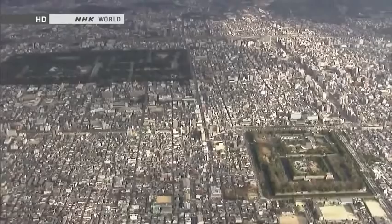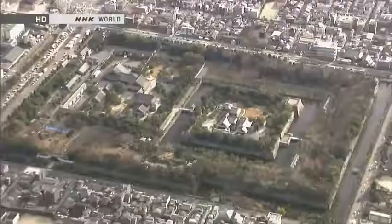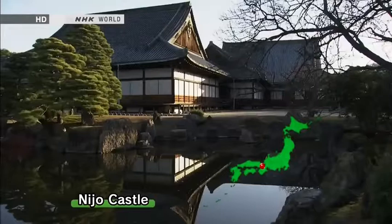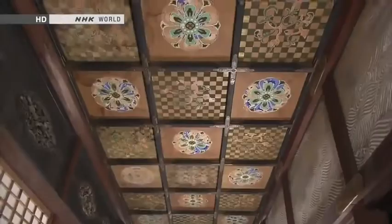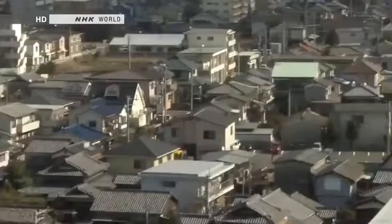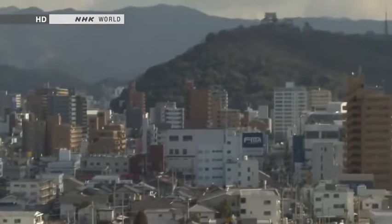So castles began to be built on plains rather than up in the mountains. The 17th century saw the start of a long period of peace under the Tokugawa shogunate. Castles were no longer military strongholds — now they were centres of political activity. This is Nijo Castle in Kyoto. It lacks a keep, essential for military purposes. Instead, it is centred on a palace used by the shogun to receive emissaries of the imperial court, and accordingly it was gorgeously decorated. The role of Japanese castles has changed with the shifting tide of history. Today, they are popular sightseeing attractions and symbols of civic pride.